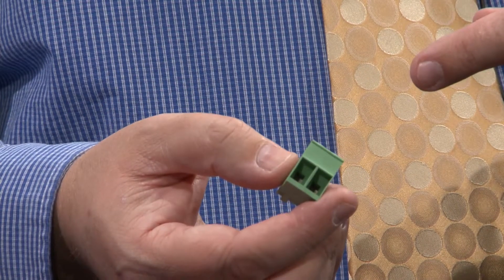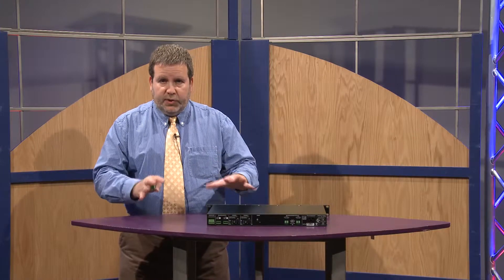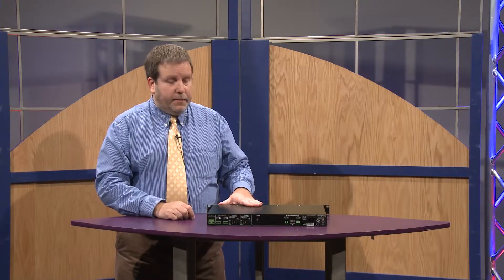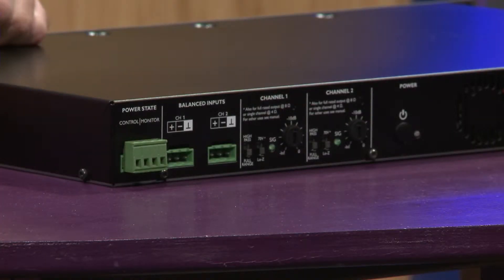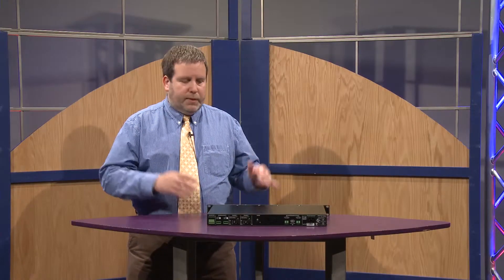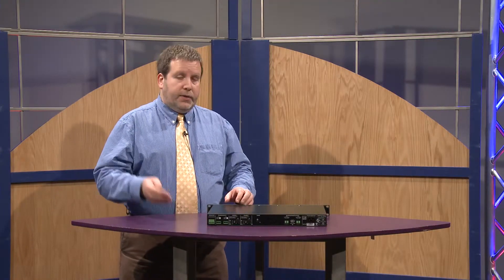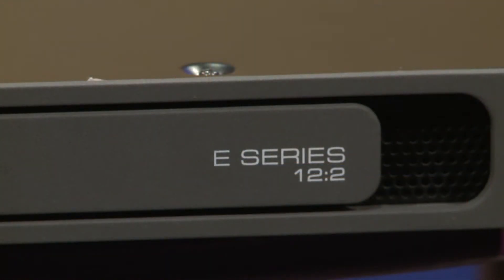On each input here, we've got a level control. We have a high pass filter which reduces subsonic information — for example, in ceiling speakers you want to get rid of all the rumble and such, so you can flip that switch in. And we can select between either low impedance or 70 volt mode. The way the power supply and input section are designed, you cannot push this amplifier into clipping — it will simply produce as much output power as the power supply is capable of. There's also a VCA limiter that will reduce the input and prevent any audible clipping.